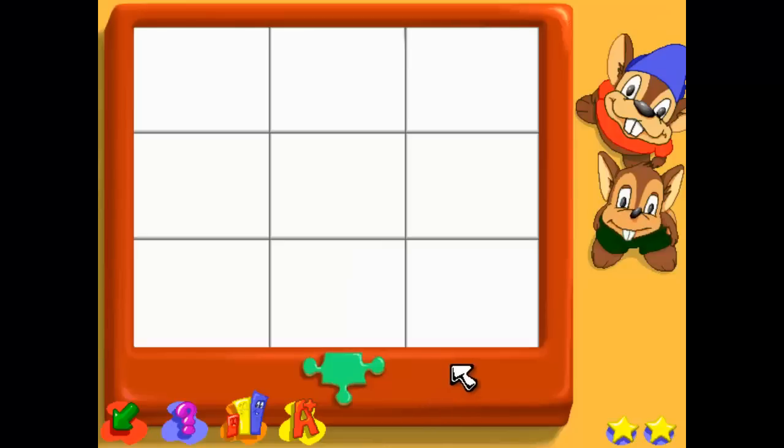Welcome back to the puzzle game. Click on one of the puzzle pieces to start playing, or if you want to play with a different kind of puzzle, click on the button down there to see all the different puzzles, then click on the one you want to play. Let's learn about sizes.